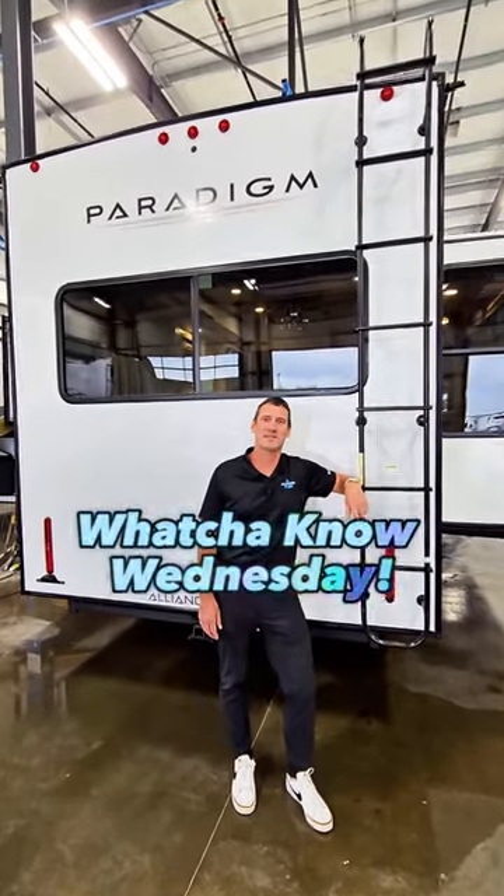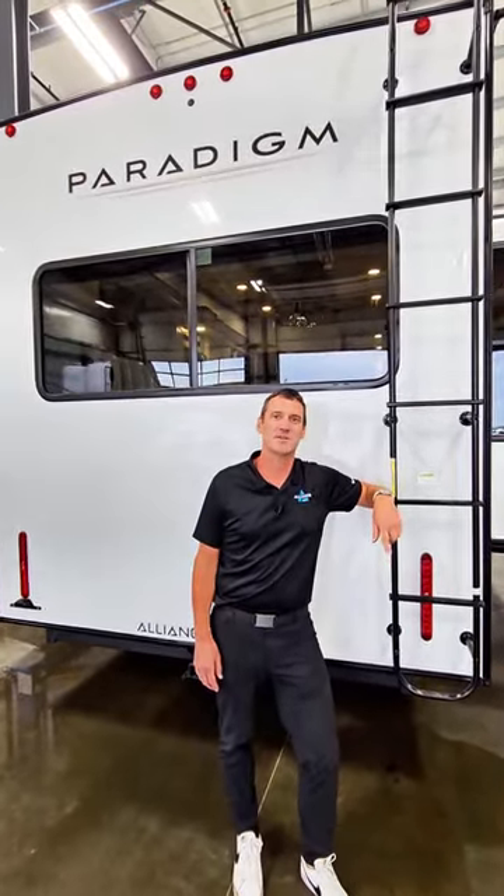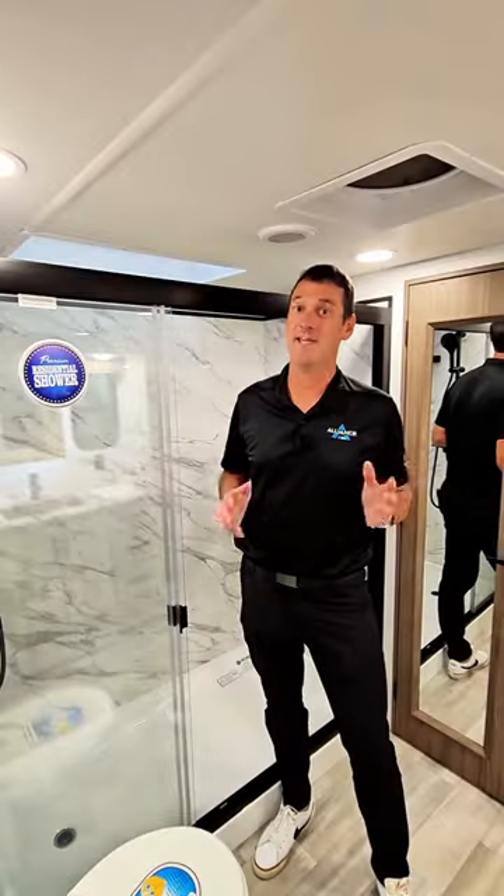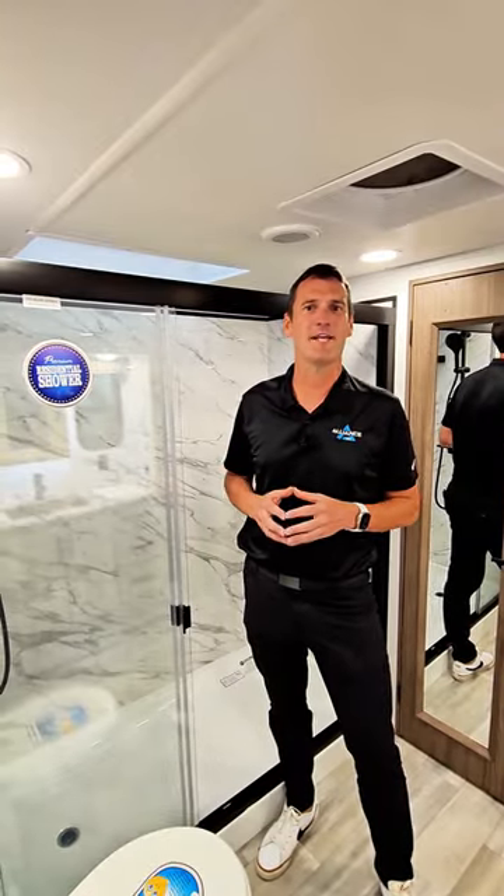Welcome to What You Know Wednesday, where we're going to teach you some tips and tricks on enhancing your RV ownership experience. Join me. Today, we're going to talk about how to properly latch your shower door.